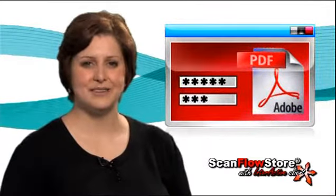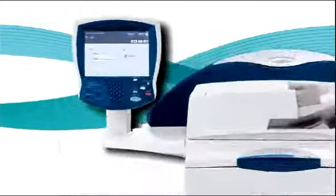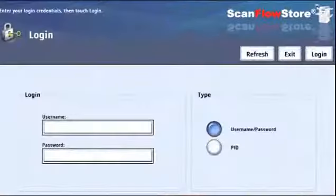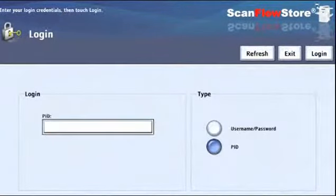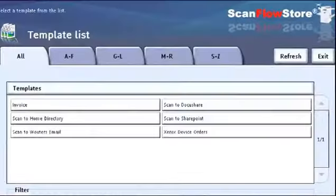If security is a concern, we can not only secure the documents that we're creating through password protection and encryption, but we also can secure the scan process by requiring our users to log in at the Xerox device. A user can easily log in with their unique network credentials, a personal PIN code, or a swipe of their Xerox secure access card. Based on this authentication, a user will see their personalized scan templates.